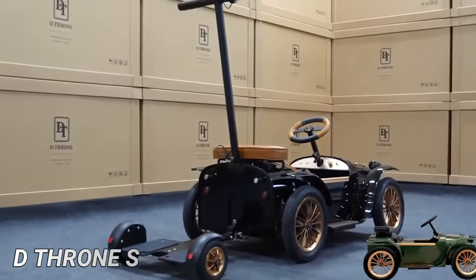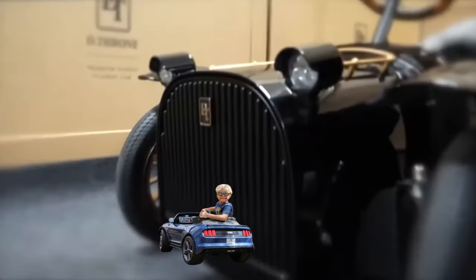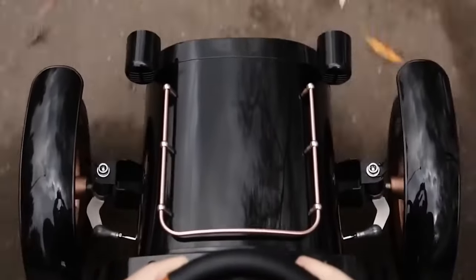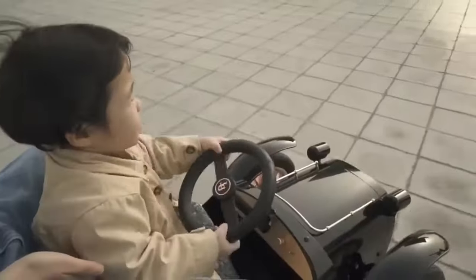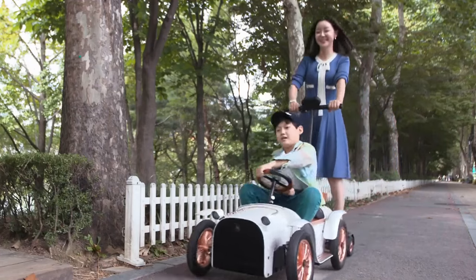If your child has expensive tastes or doesn't like the look of a shrunken McLaren P1, Ford Mustang, or Tesla Model S, they can now indulge in their passion for motoring with the boutique Electric D-Dot Throne. The D-Throne S Classic Family Car is a luxurious electric car designed for children, boasting a stylish design created by designers Hunso Choi and Tinno Yoon.